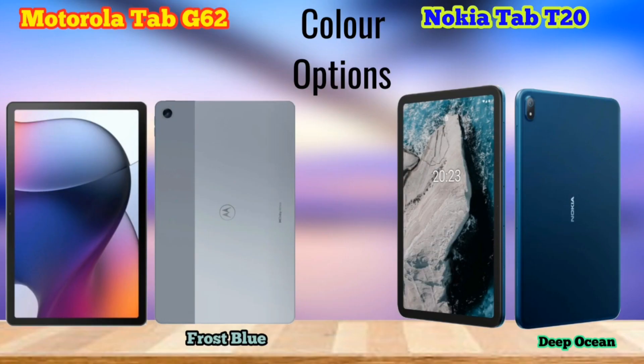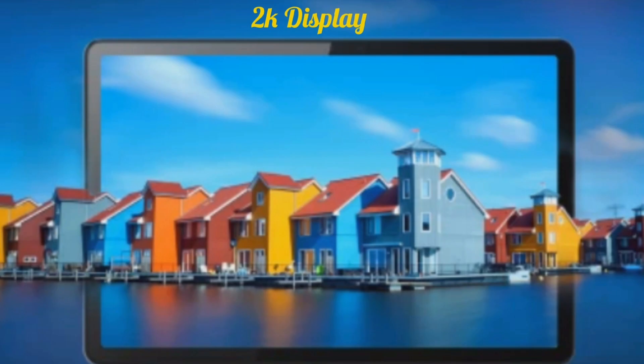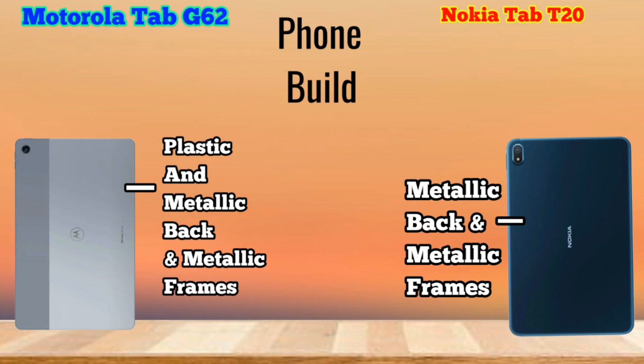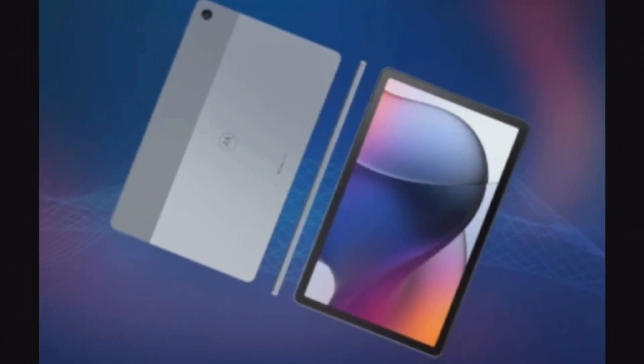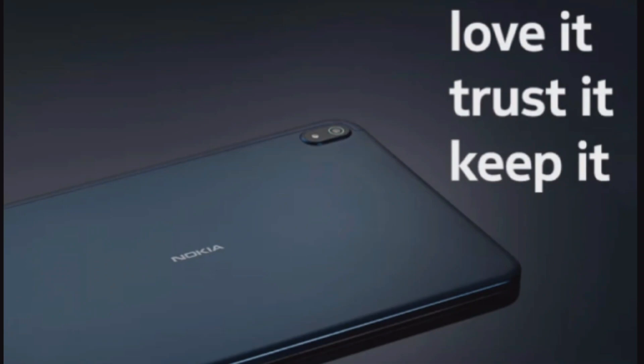You can get a single color option, but if you look at the design, it has a lot of bezels, which is good for a tablet. The build is also quite premium. In Motorola, the body is a plastic and metallic combination, while in Nokia, we have complete metallic quality.